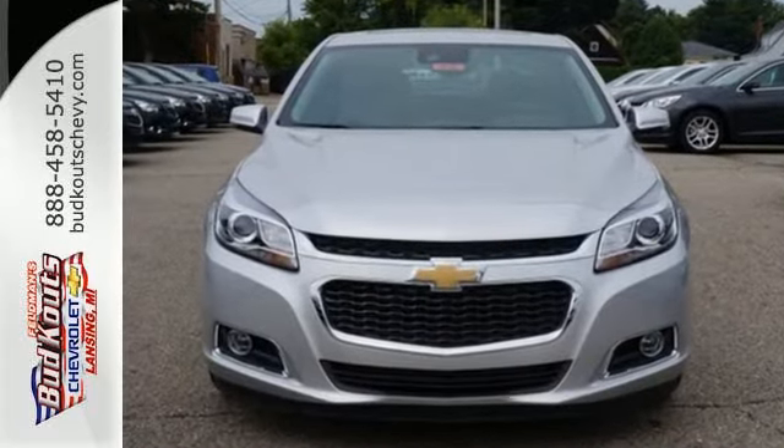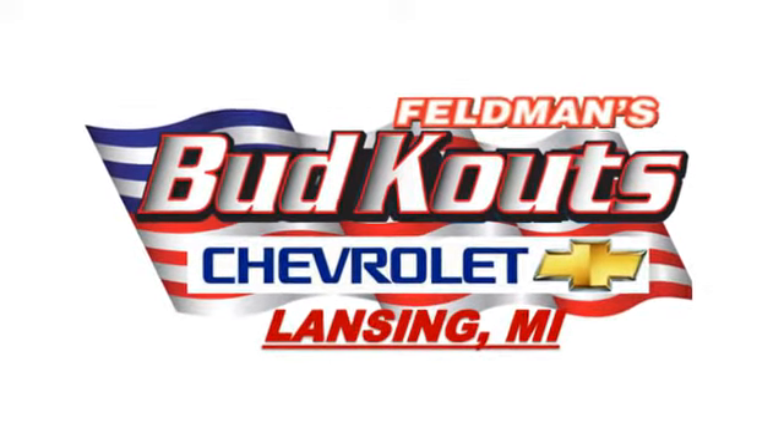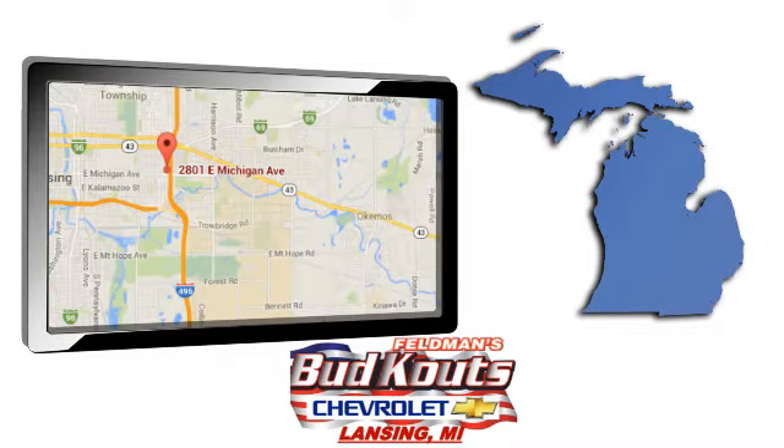Come take it for a spin today. Feldman, Bud, Kautz Chevrolet in Lansing treats the needs of each individual customer with paramount concern. We're conveniently located in beautiful Lansing, Michigan.